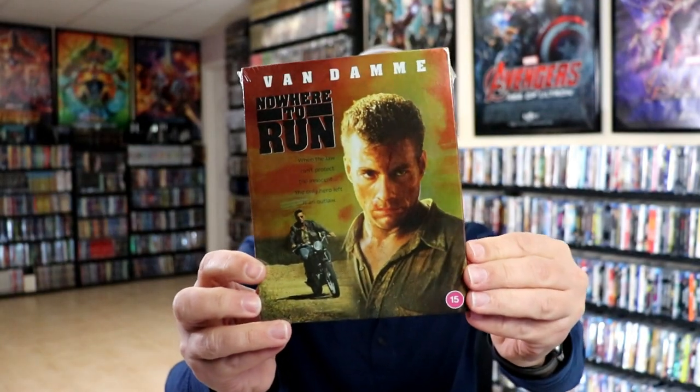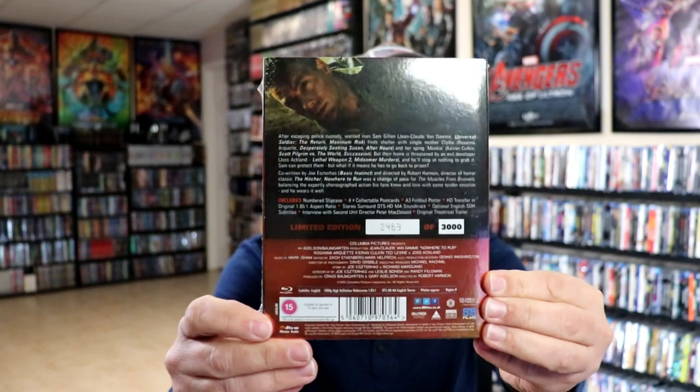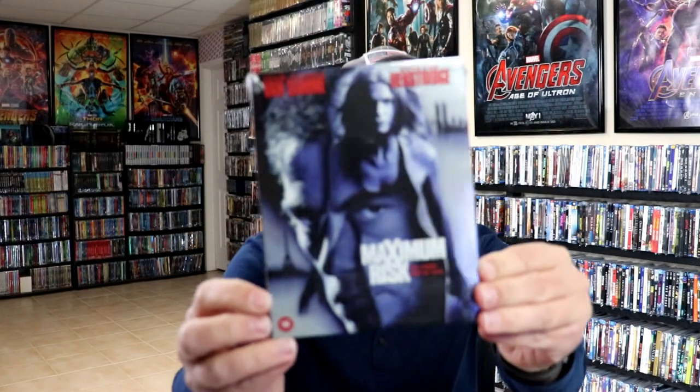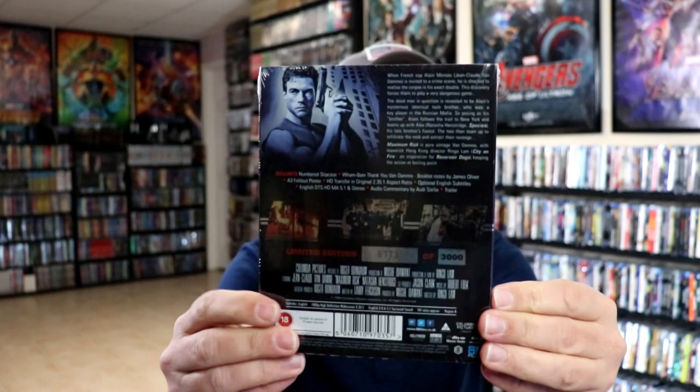Nowhere to Run is one of my favorites, I really do like this one. I guess these are all foil type slips. We have Maximum Risk — I've never actually seen this one either. We have Legionnaire.